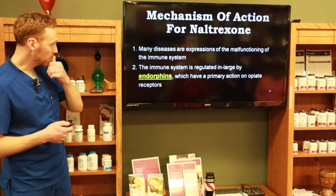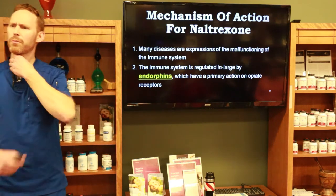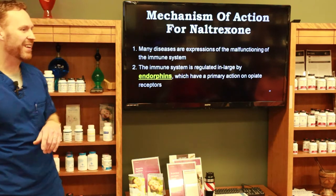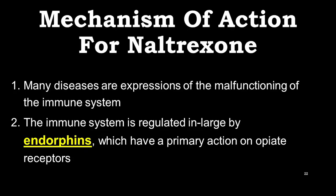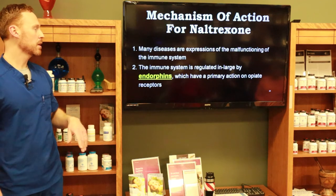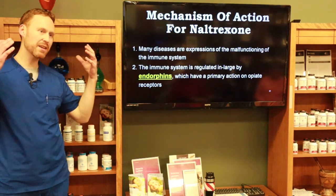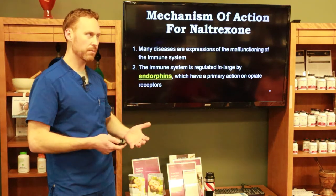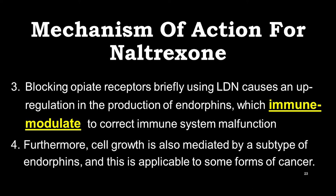Many diseases are a malfunction of the immune system. Opioid receptors are found on different white blood cells and the thymus gland. The immune system is regulated largely by endorphins, which have a primary action on opioid receptors — when we modulate opioid receptors, we modulate our immune system, up-regulating or down-regulating it. Briefly blocking opioid receptors for that four-to-six-hour window causes LDN to create an up-regulation in endorphin production.